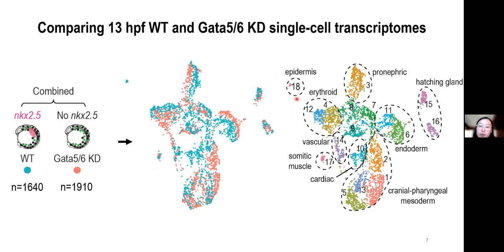Supervised clustering then grouped cells into molecularly distinct clusters, and we assigned cell types based on marker genes. Overall, we observed a very similar cell type composition in both datasets. A notable exception was the cardiac lineage, cluster 10, shown here, which is largely absent in GATA5 and GATA6 knockdown embryos.